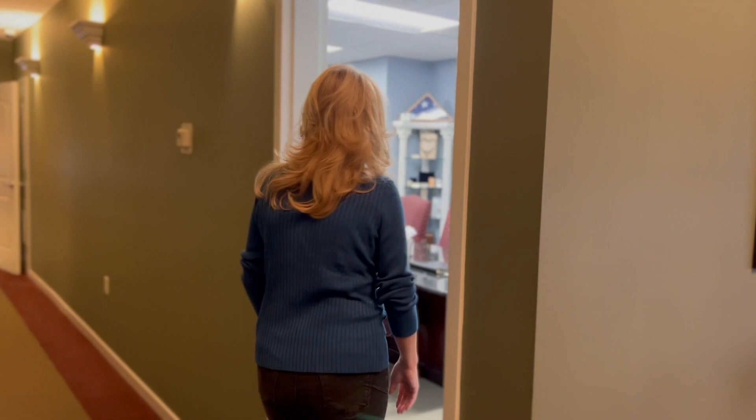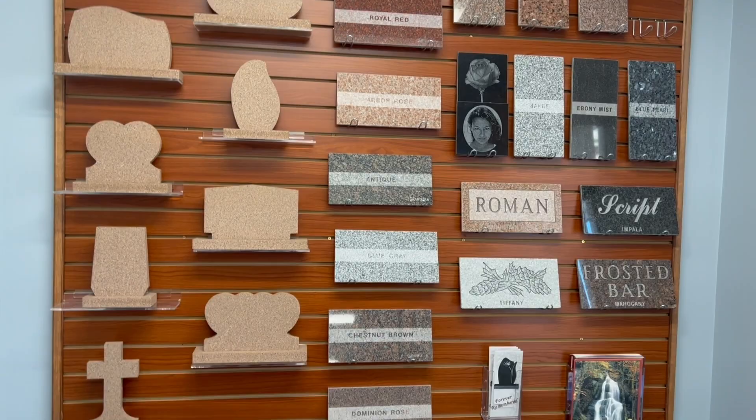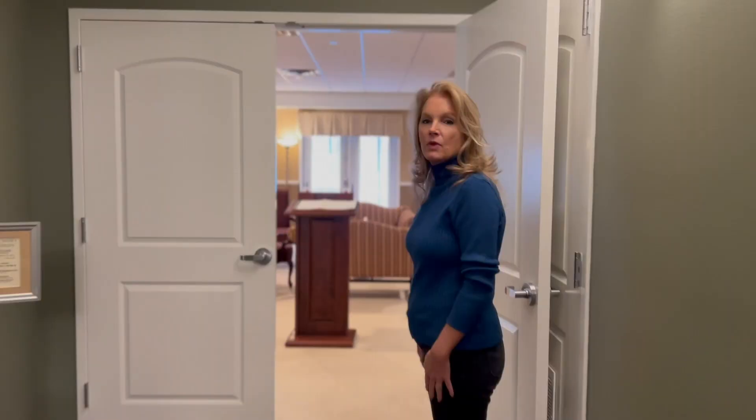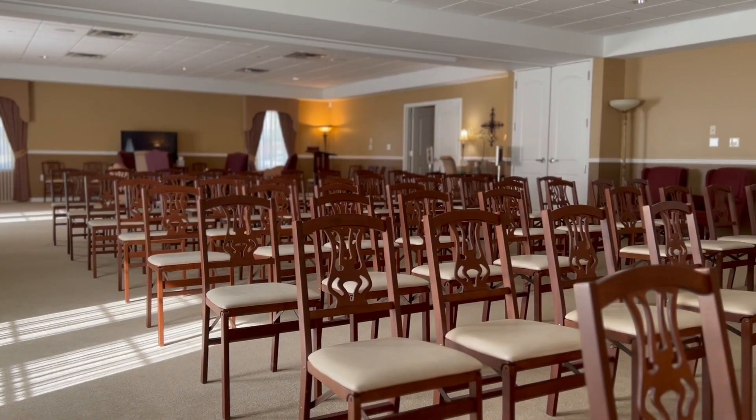When the family comes in, the funeral director will sit down with the family and they will discuss what their loved one wanted as funeral services. And this is what we call the South Chapel.